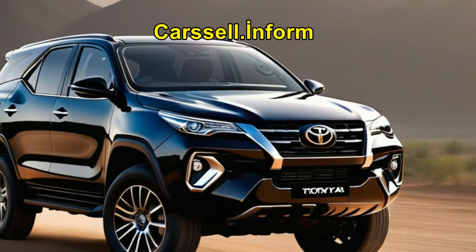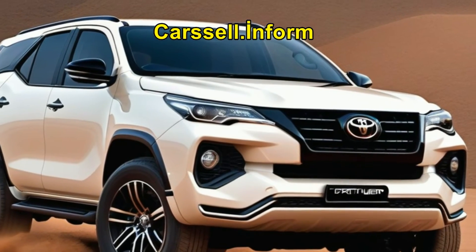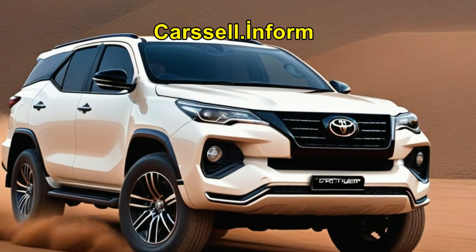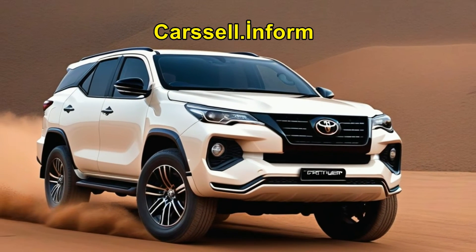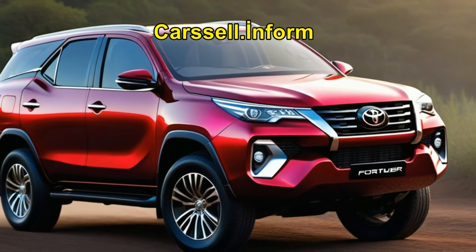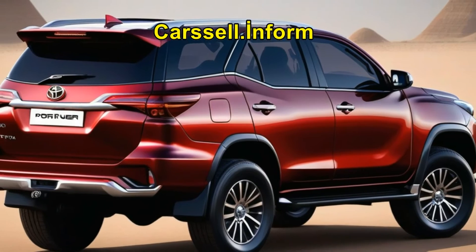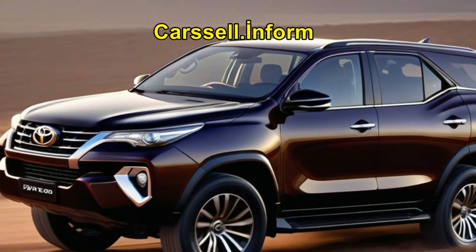While the benefits of mild hybrid technology are evident, they come at a premium, adding approximately $900 to the price tag in South Africa — a steeper increase compared to the Australian market. Despite its slower sales last year, the Toyota Fortuner remains a force to be reckoned with, underscoring its popularity and market dominance.